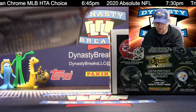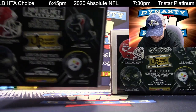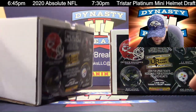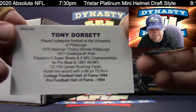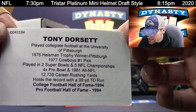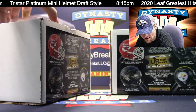This is really hard to open this box. TriStar. This is an alternate helmet of Tony Dorsett. Tony Dorsett, Dallas Cowboys.